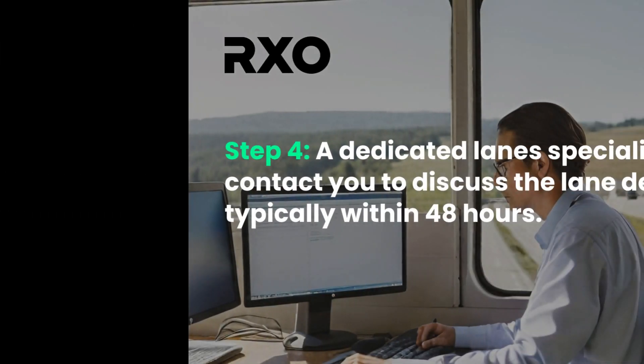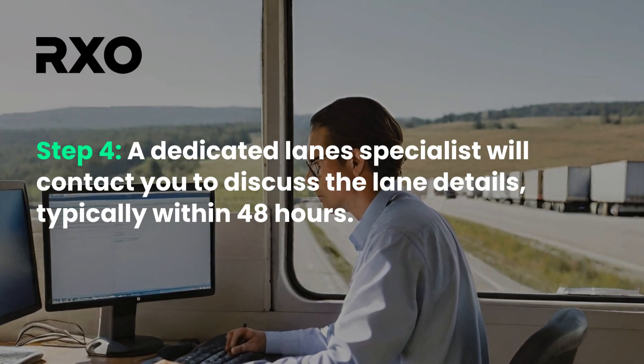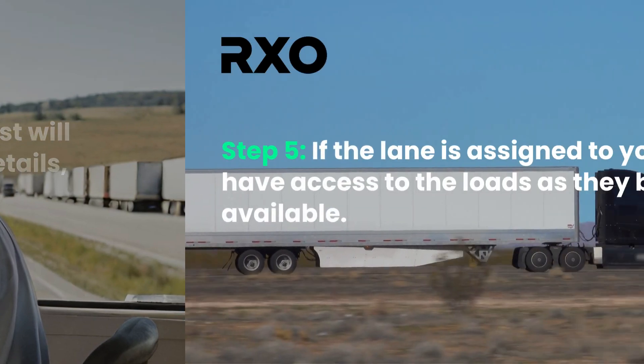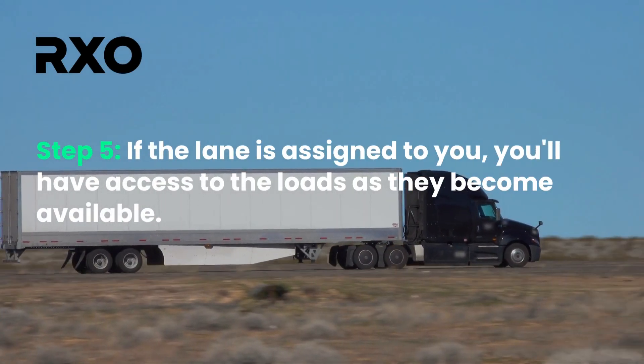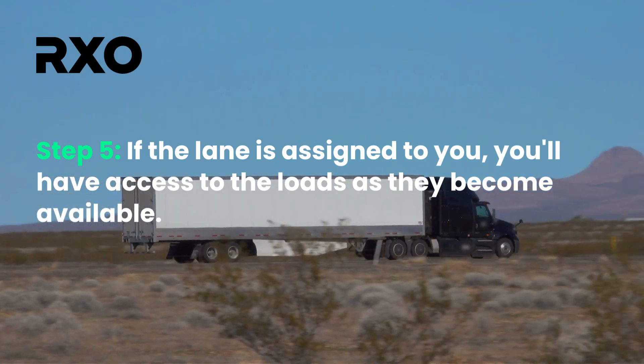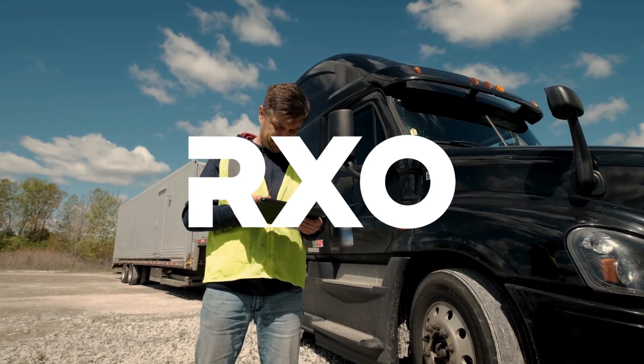A dedicated lane specialist will contact you to discuss your bid and all of the lane details, typically within 48 hours. If the lane is assigned to you, then you can have priority access to the loads as they become available, allowing you to secure more reliable and consistent work.